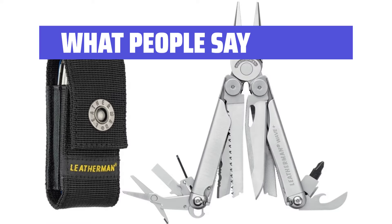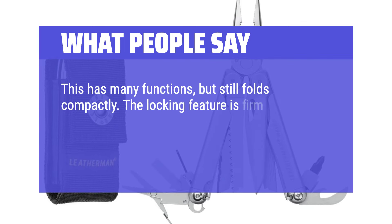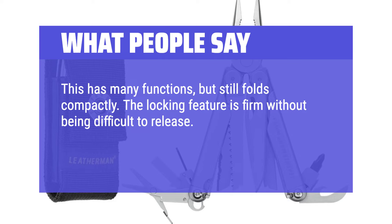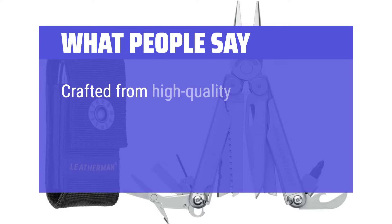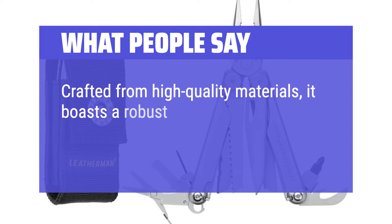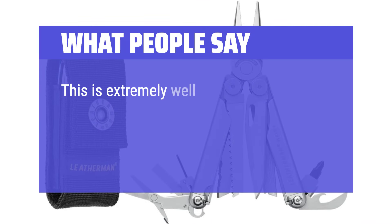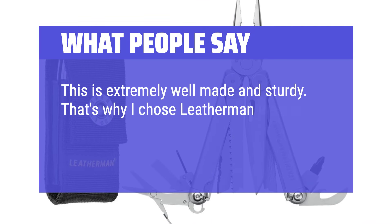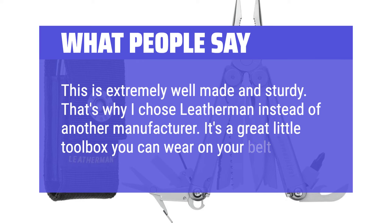What people say: This has many functions, but still folds compactly. The locking feature is firm without being difficult to release. Pleasantly surprised that the blades were not the only tools to lock. Crafted from high-quality materials, it boasts a robust construction that can withstand rigorous use in various situations. This is extremely well-made and sturdy — that's why I chose Leatherman instead of another manufacturer. It's a great little toolbox you can wear on your belt.